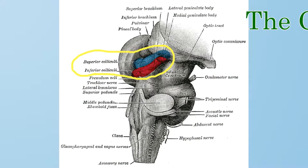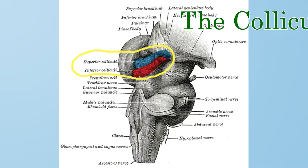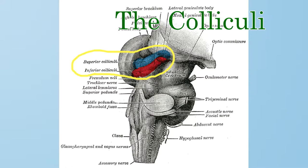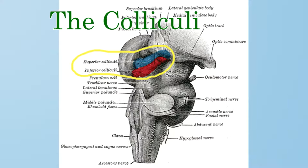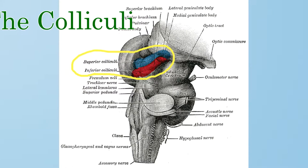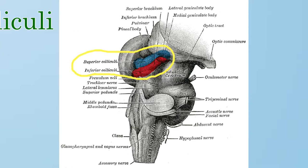Last but not least, the colliculi. The colliculi help the reticular formation do its job. The superior colliculi help gather up, process, and filter visual signals. And the inferior colliculi help gather up, process, and filter auditory signals. We take in so much visual and auditory information that the reticular formation couldn't process it all quickly enough without the help of the colliculi.